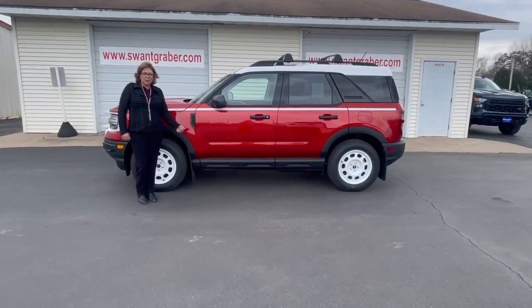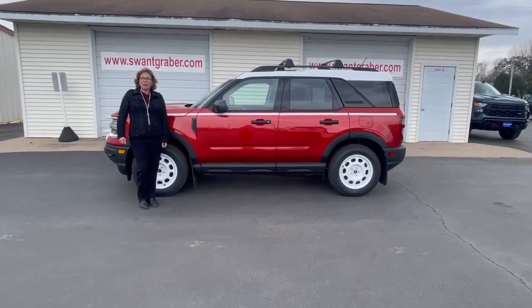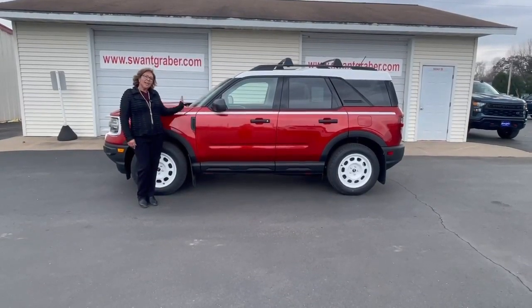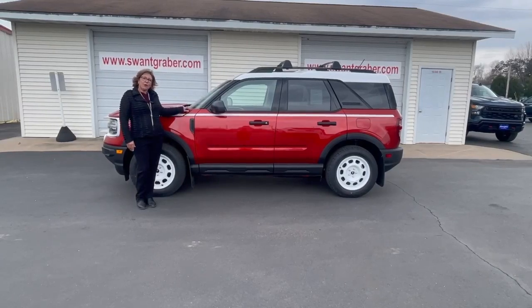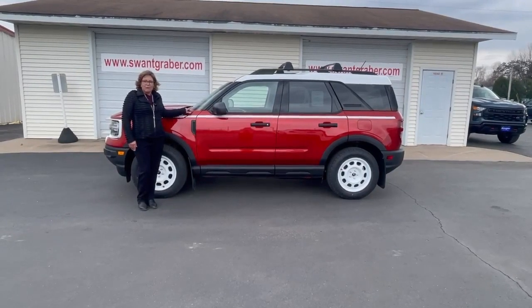Hello everybody, I'm Judy Monette from Swank Gravers here in Barron, Wisconsin, and I would like to introduce you to the 2024 Bronco Heritage 4x4 Edition.